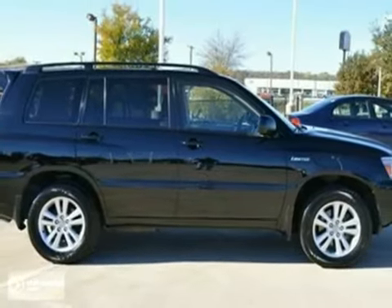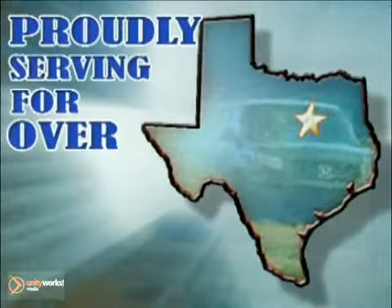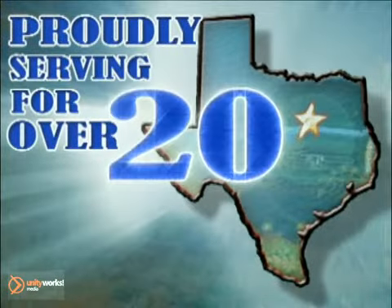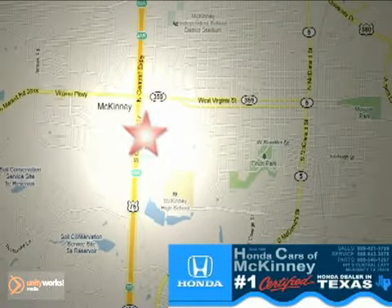Come in and take a look for yourself today. Honda Cars of McKinney — all we do is discount Hondas. Stop in today. We're conveniently located on Highway 75 northbound at exit 40A in McKinney.